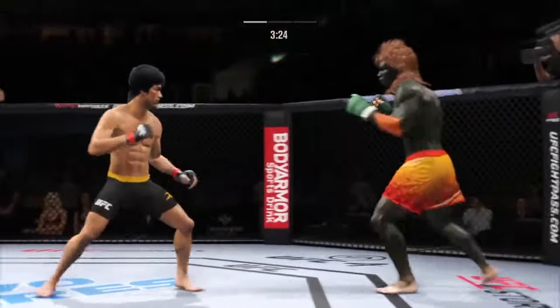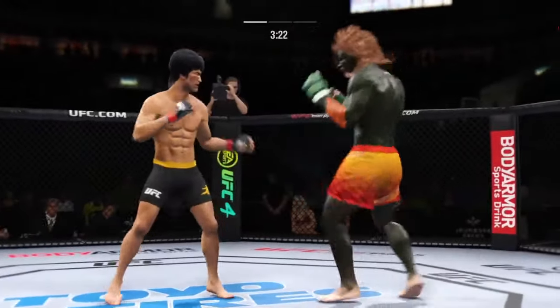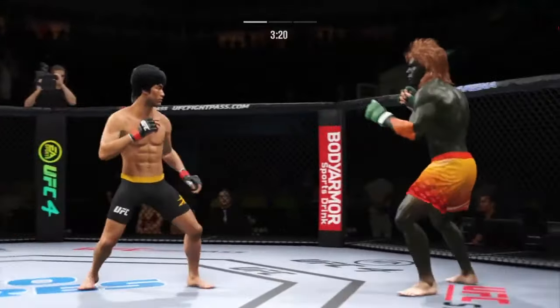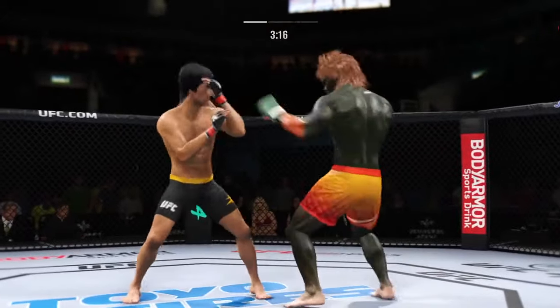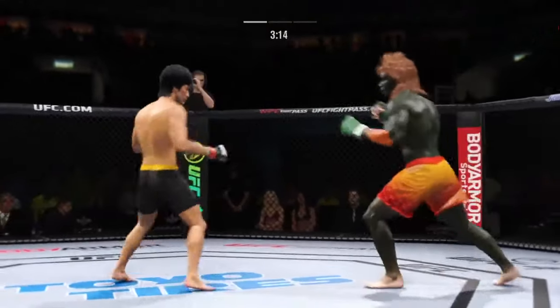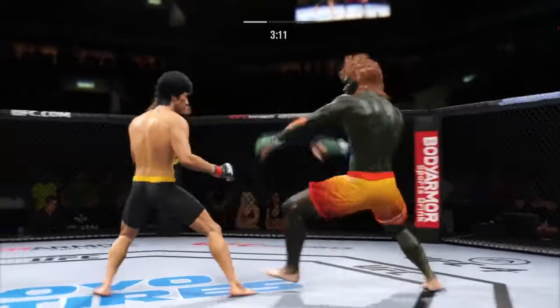That's a sharp strike. Pinpoint accuracy on that kick — no wind-up, no tell, just a brutal kick. And beautifully timed with the Superman punch. That one certainly found the target.